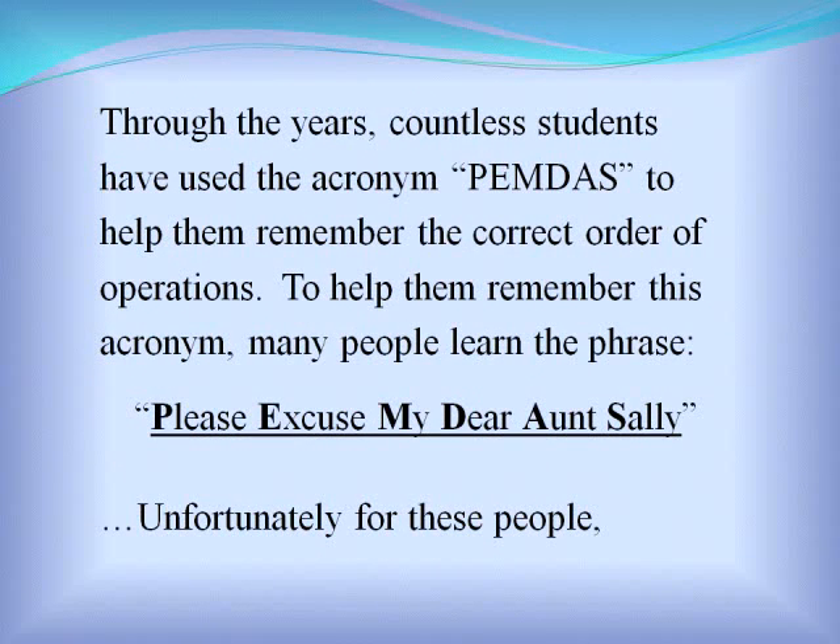Through the years, countless students have used the acronym PEMDAS to help them remember the correct order of operations. To help them remember this acronym, many people learn the phrase "Please Excuse My Dear Aunt Sally."